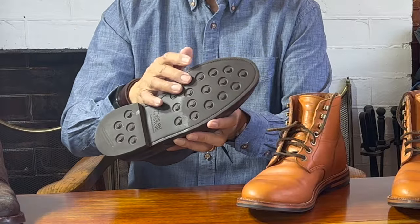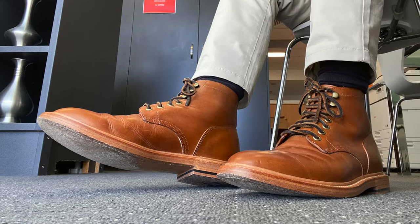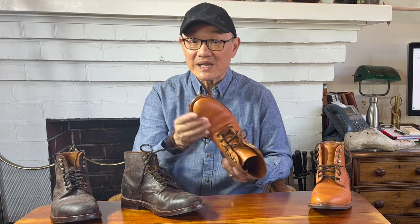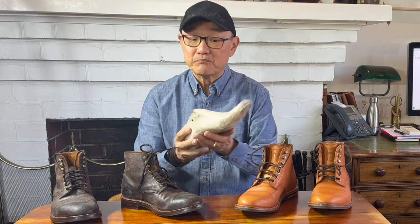In both cases, they use Grant Stone's proprietary studded outsole, but both models include different outsole options as well, designed to go with different uppers leathers. The Badalassi Carlo saddle tan version of the Diesel, for example, comes with a leather outsole, as you can see in this review up there. Both the Diesel and the Edward are lasted using Grant Stone's Leo last. A last is like a foot-shaped mold that is carved into the shape the designer wants the boot to look like. The uppers are then pulled over the last to create that shape, and the bottoms put on before the last is removed.